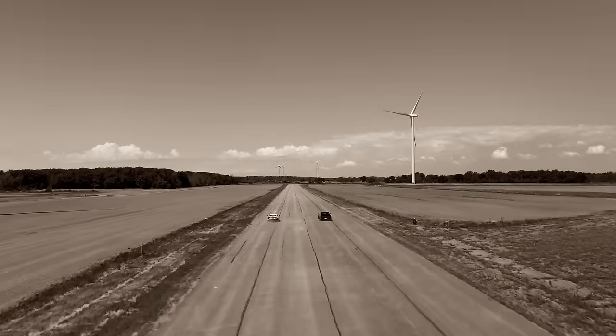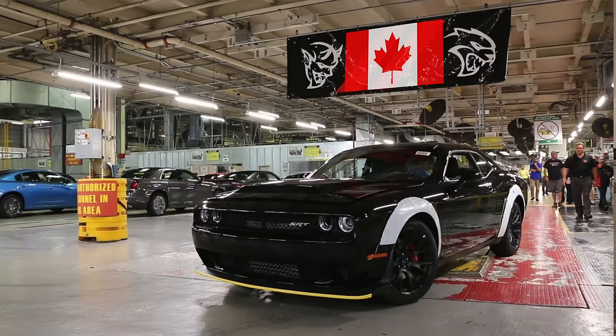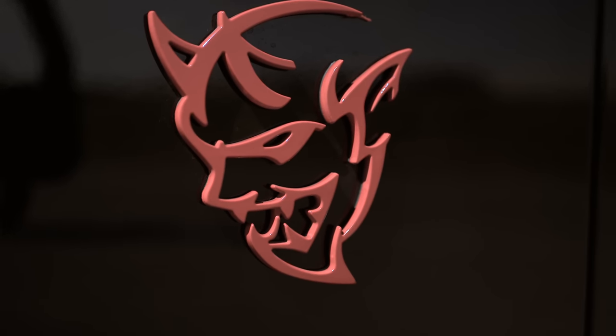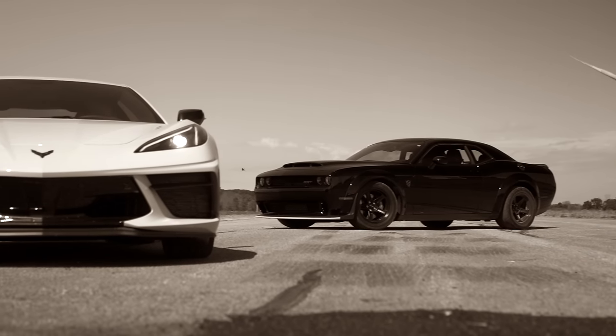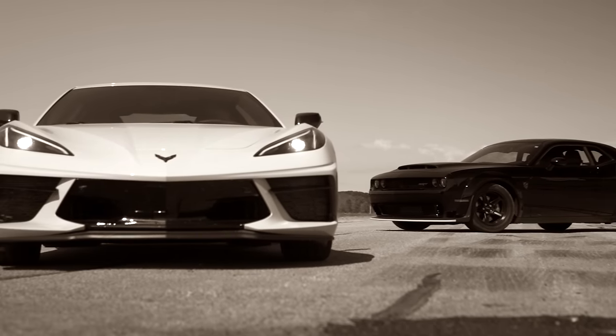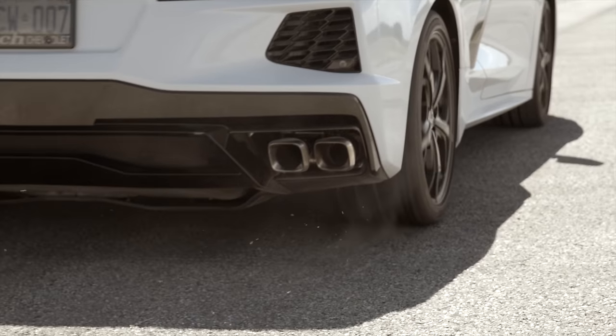So there we have it. The car made in Canada tossed its manners aside and just muscled its way past the C8. But if there was one thing we took from this day, it's that the new Corvette has some serious legs. So maybe we should find some other competitors for it. Stay tuned.